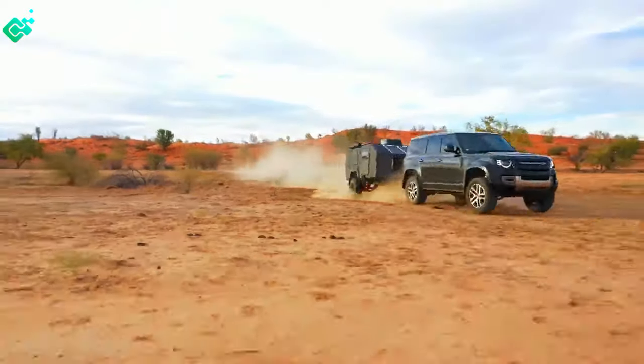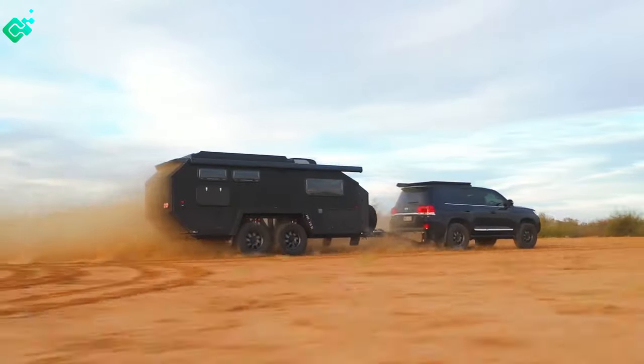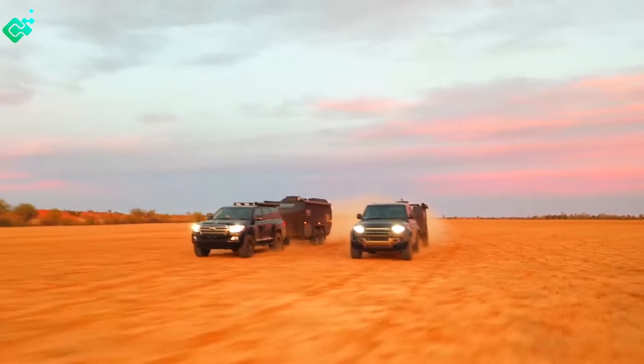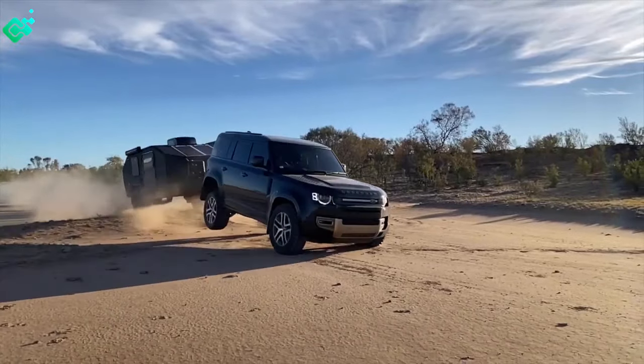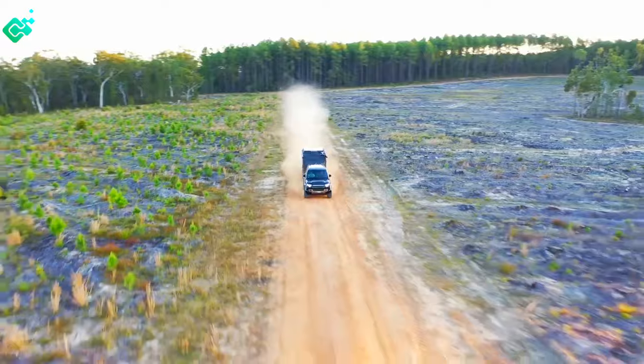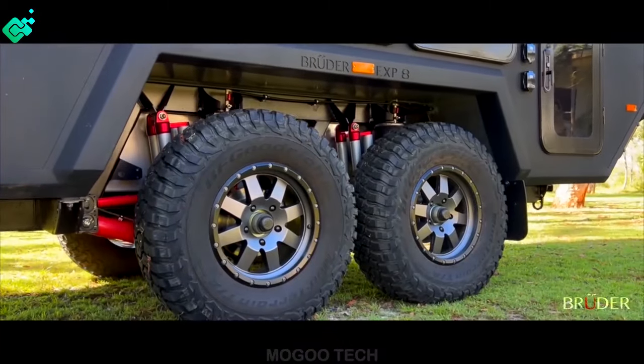Are you an outdoor enthusiast? The Bruder line of trailers might be the best companion for you to explore the outdoors. Bruder means brother, and it's an Australian company that was started by co-founding brothers Dan and Toby, who spent their entire lives revolving around exploring the most remote areas of Australia and the world.